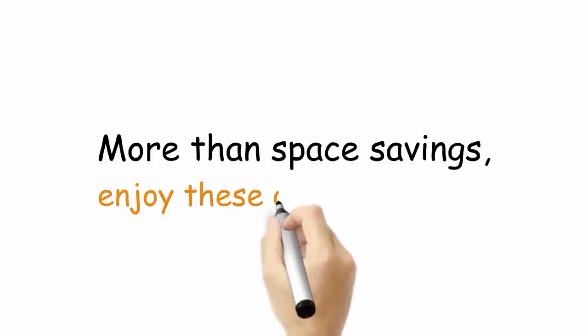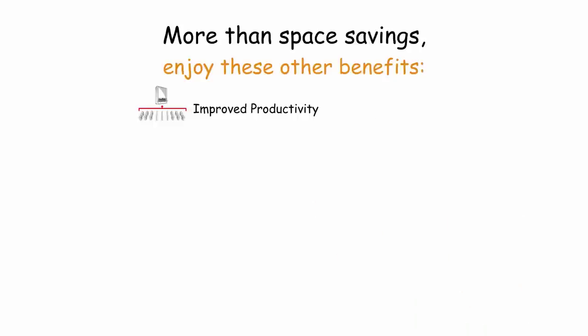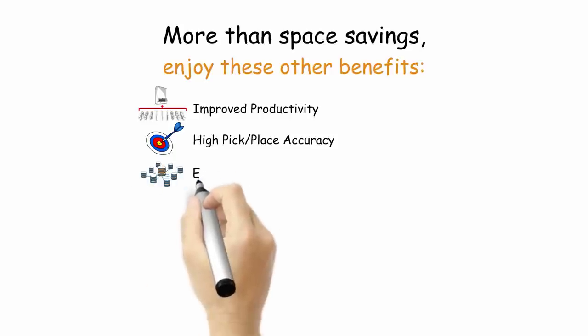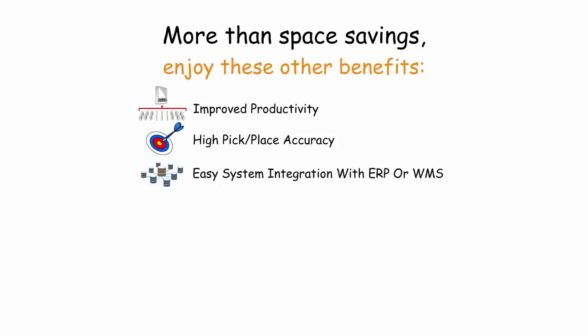More than space savings, vertical storage and retrieval systems provide other significant benefits. Improved productivity eliminates 70% of employee time travelling aisles and searching for items. High pick and place accuracy. Intuitive controls allow organisations to use batch picking technologies, with easy system integration with ERP or WMS for precise inventory management.